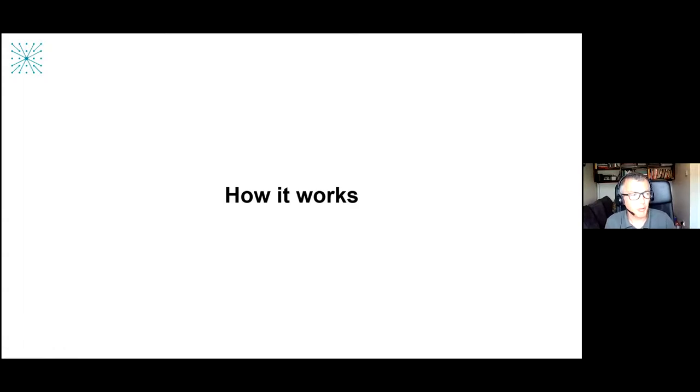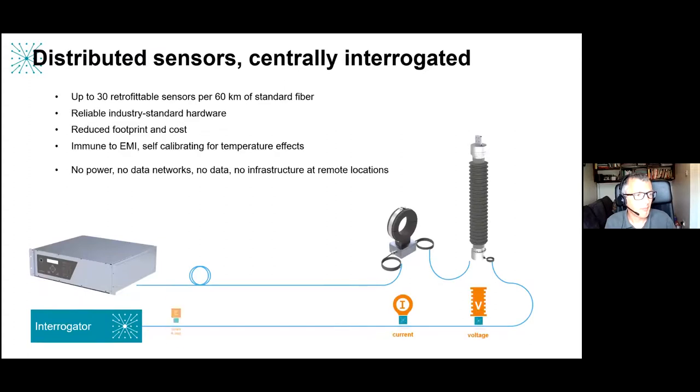We can fit up to 30 passive sensors per fiber at a range of 60 kilometers, allowing our interrogators to be mounted in the offshore or onshore substation and look at every wind turbine and cable across the array. We can put any combination of voltage, current, temperature, vibration, and strain sensors across the array. The big saving compared to normal instrumentation is that you don't need power, a data network, or a time clock at each measurement location. We use industry-standard CTs and VTs and there's no calibration required — it all self-calibrates.